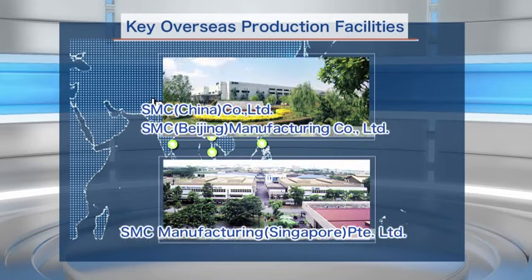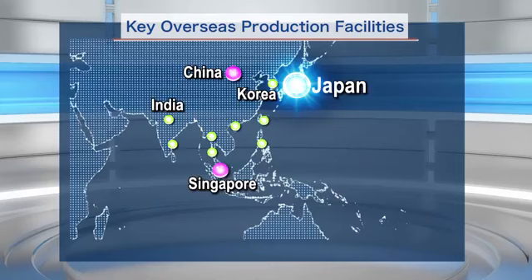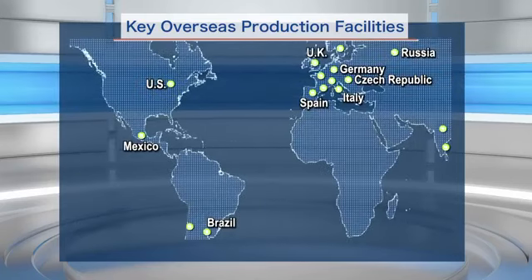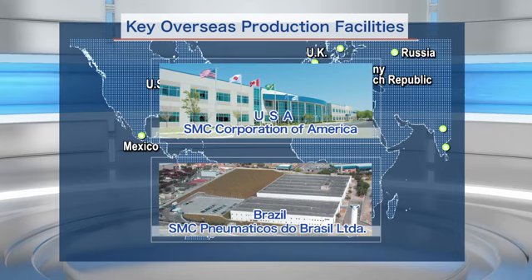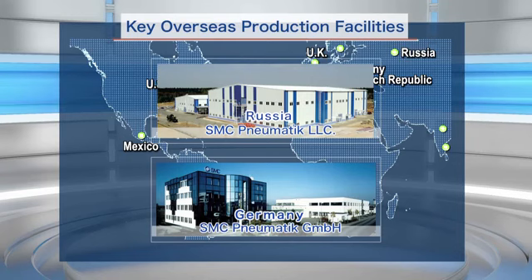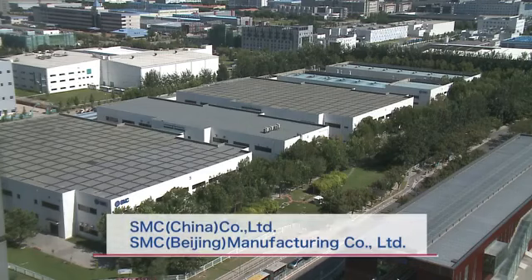We also have large-scale manufacturing sites for global production in China and Singapore. In addition, we have production facilities in 25 major countries, such as the United States, Brazil, Germany, and Russia, to supply products to regional markets such as Europe and North America.